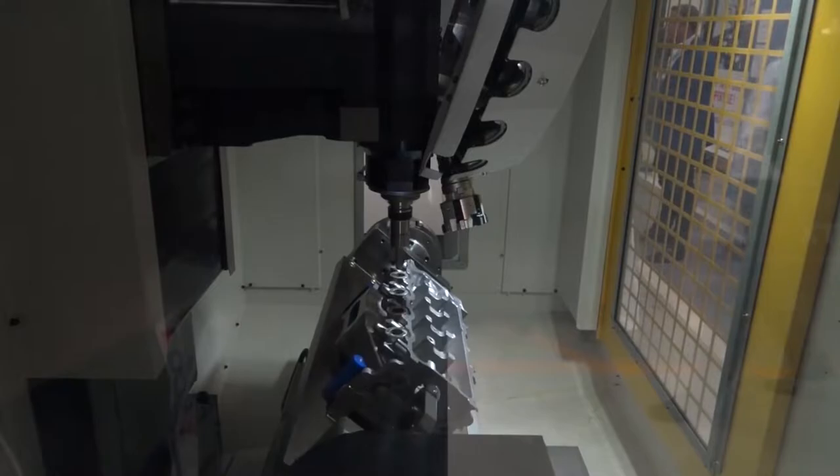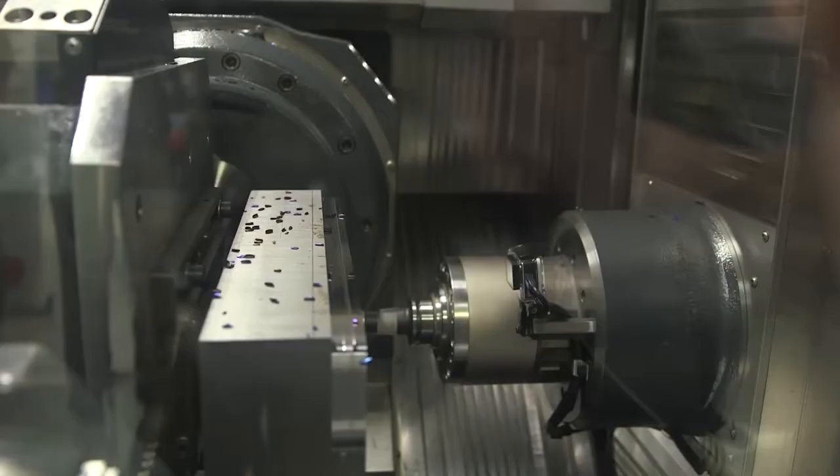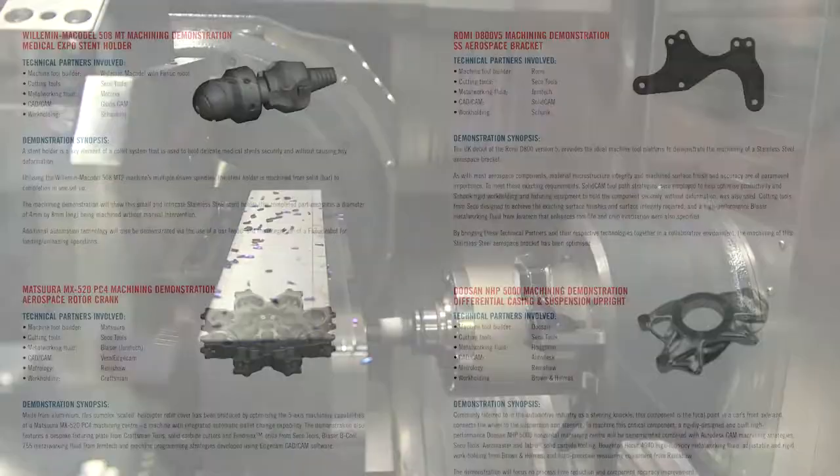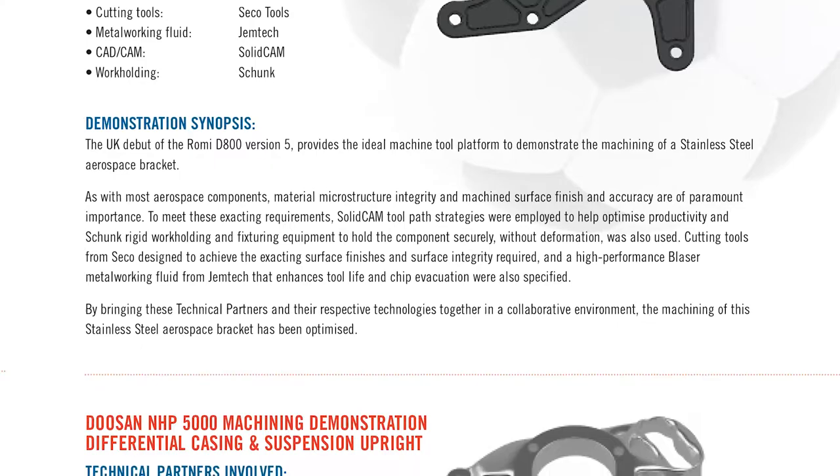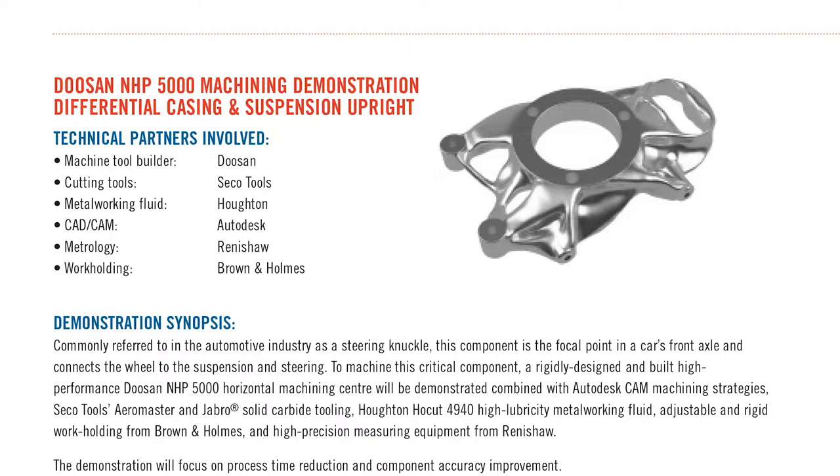Over and above that, you've got nine machines coming in here in the next few weeks in anticipation, ready for the show. There are even some launches in there. I'll start by saying the Romy D800 V5 — that's coming in, a brand new machine. It's been launched in the UK and is in the showroom now at Romy's facility, but the first time there'll be machining will be here at the event. We also have the Doosan NHP Horizontal Machining Centre, and that'll be the first time that machine has been seen here as well.